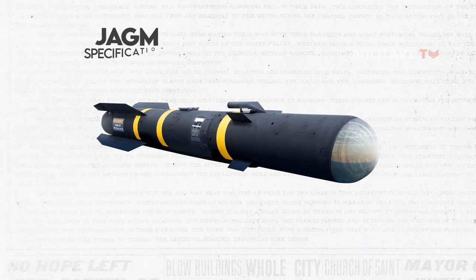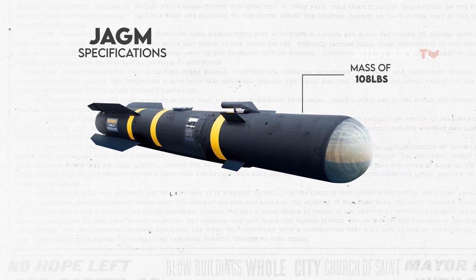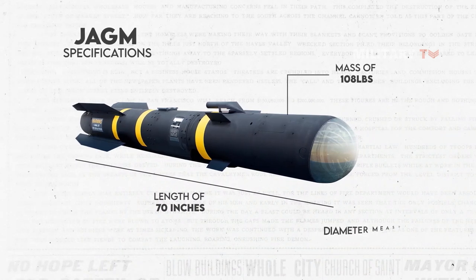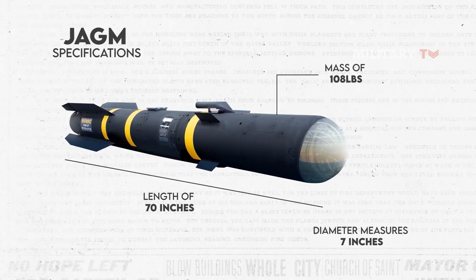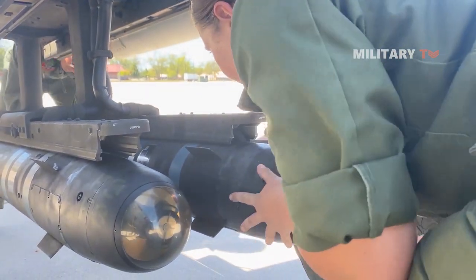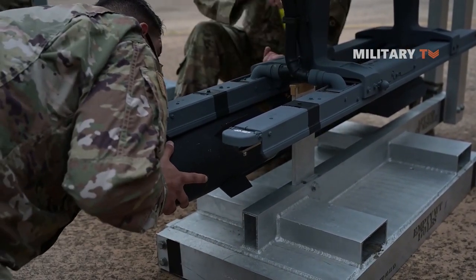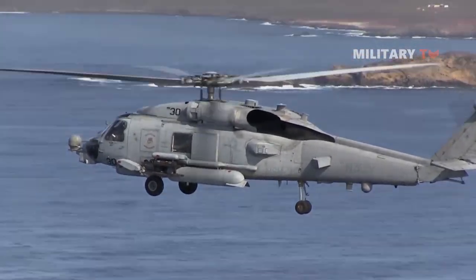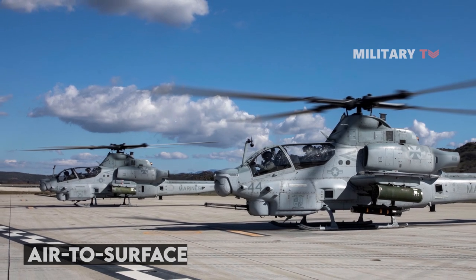In terms of specifications, the JAGM showcases impressive characteristics. With a mass of 108 pounds and a length of 70 inches, it strikes a balance between portability and effectiveness. The missile's diameter measures seven inches, allowing for streamlined integration on various aircraft and systems. These dimensions enable the JAGM to be easily carried and deployed by a range of platforms, ensuring flexibility in its operational use. With its compact design, the JAGM demonstrates its adaptability to different mission scenarios, providing a lethal and precise air-to-surface capability to military forces.